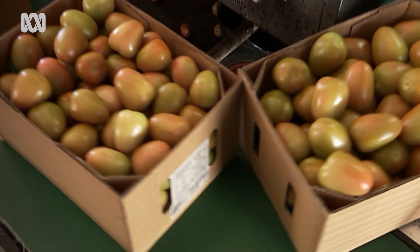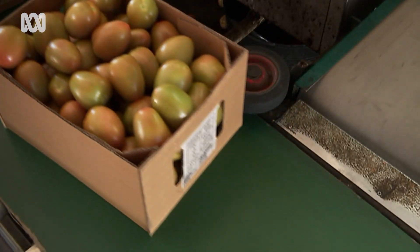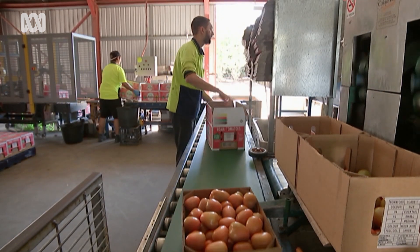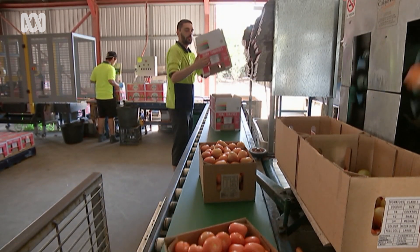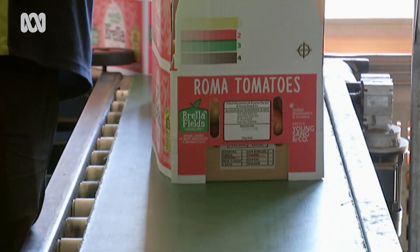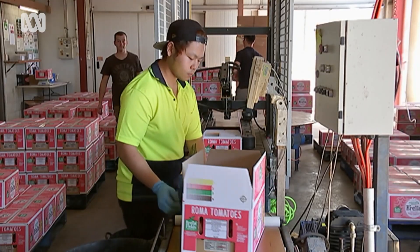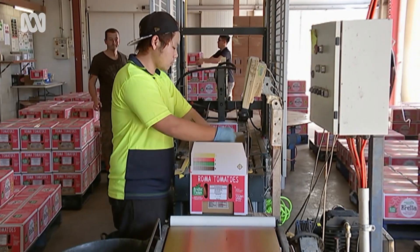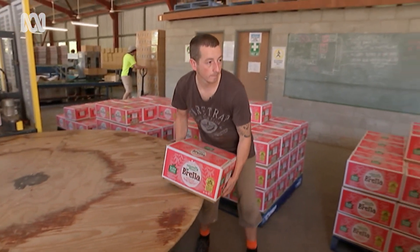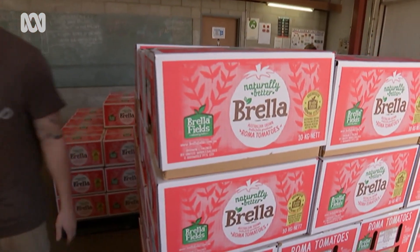Jack Milbank says tomatoes grown this way have the taste and resilience of slower-growing field fruit and the near-perfect appearance of glasshouse hydroponic ones. It's a hybrid system where you can control the elements as you would in a greenhouse, but still produce in the ground. We use compost and all the traditional growing media you would use in an outdoor natural growing system to produce a full-bodied, full-flavoured tomato, but with the benefit of the greenhouse protective system controlling the climate.